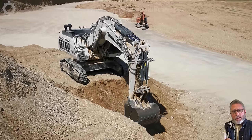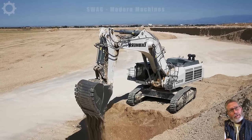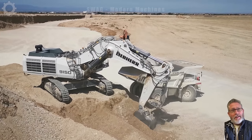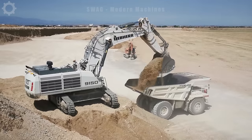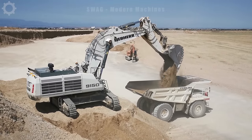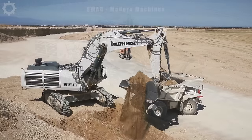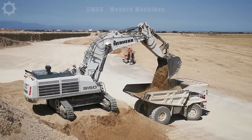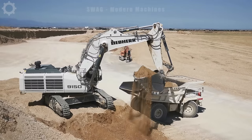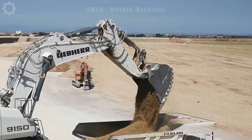The Liebherr 9150 is a construction and mining machine specifically designed to carry out work in mining areas. With a capacity of 750 horsepower, it's capable of handling large amounts of soil in a short period of time. Equipped with a high bridge, this machine helps expand the working area and dig deeper without having to move much.